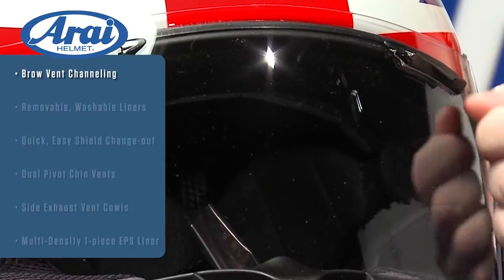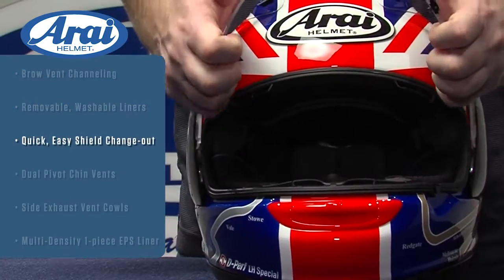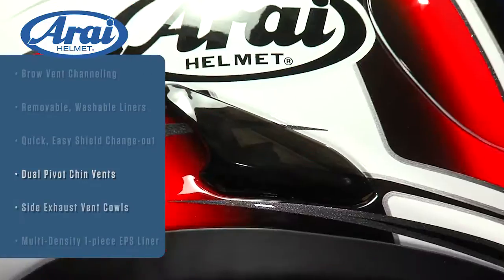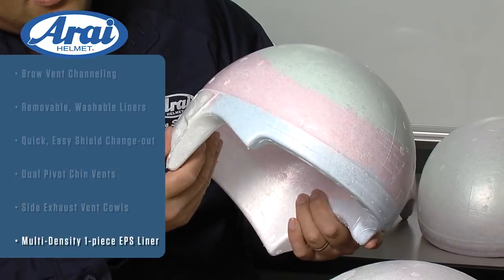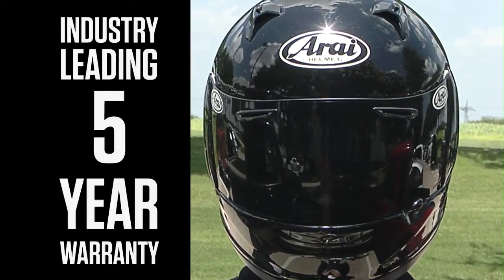Arai Helmets also feature brow vent channeling, removable washable liners, quick easy shield change out, dual pivot chin vents, side vent cowls, a multi-density one-piece EPS liner, and an industry-best five-year warranty.